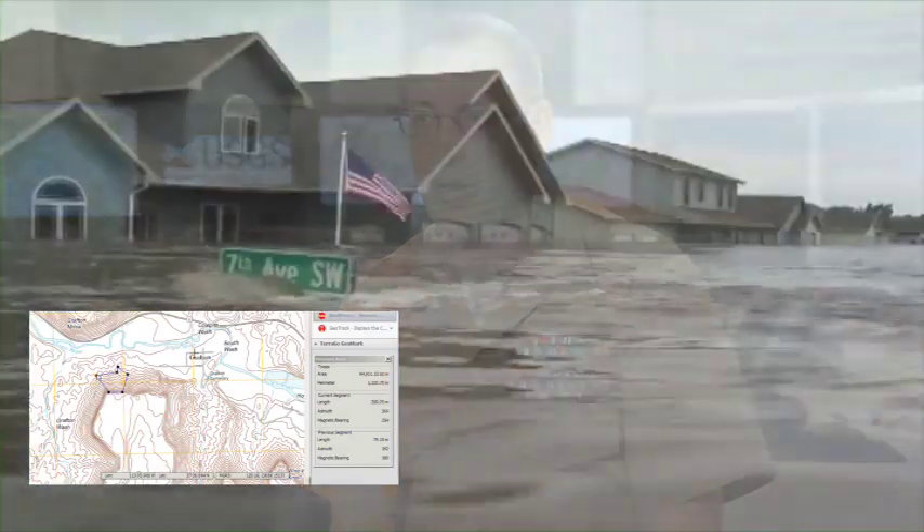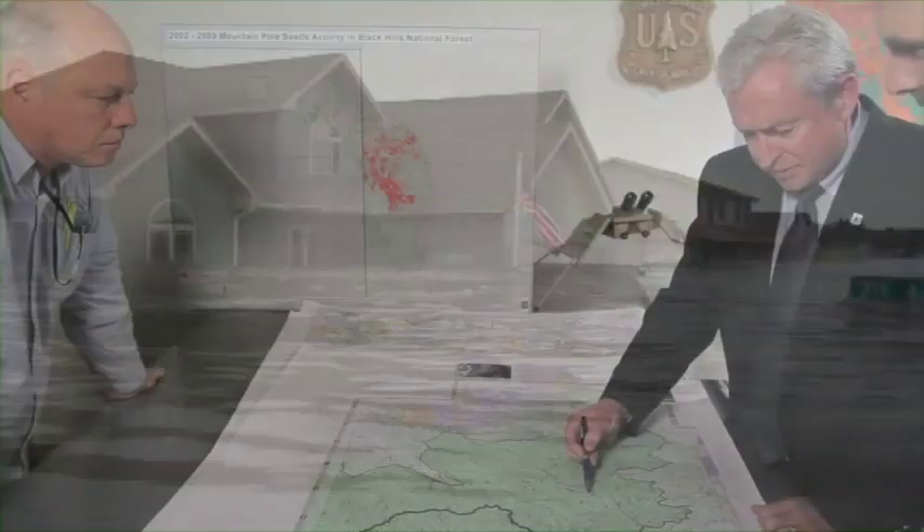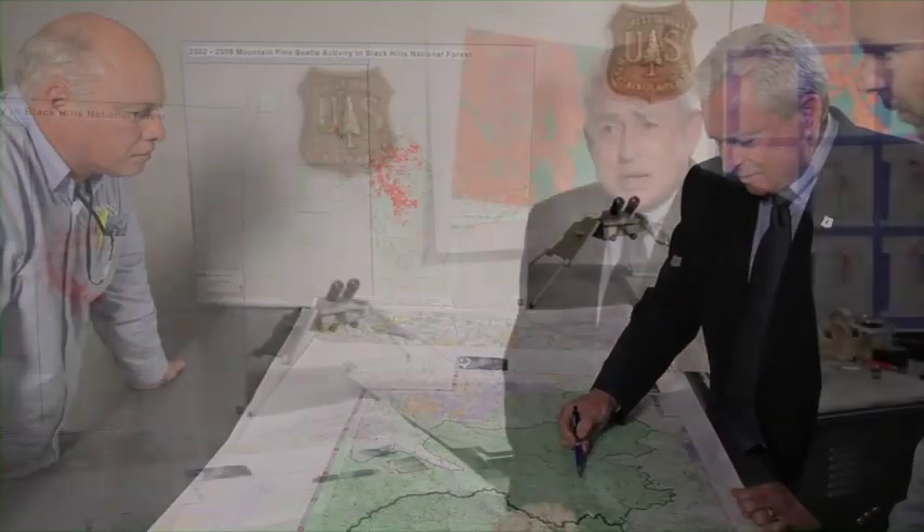We use the national grid system — a location-based system used in US Topo to allow first responders to find locations when standard locational data such as street signs or landmarks are missing. It's a great example of our two agencies working together to meet our missions: the Forest Service to protect and manage the nation's natural resources, and the USGS in their production of the National Map.